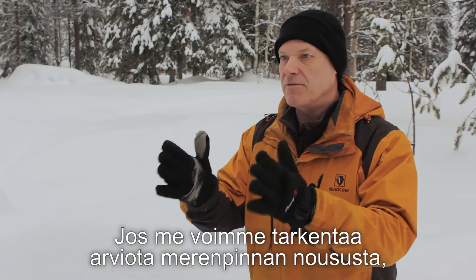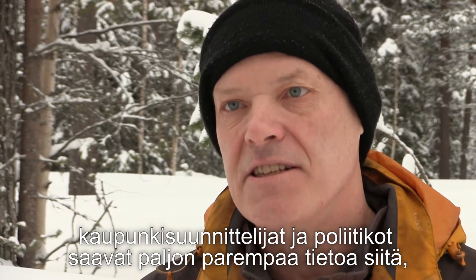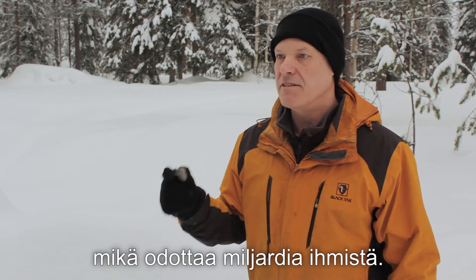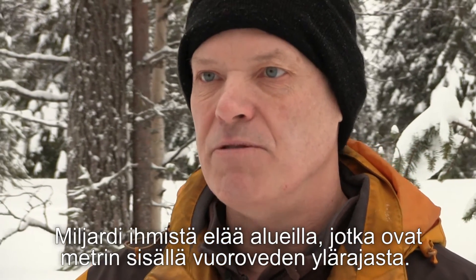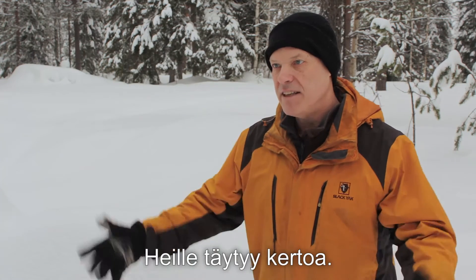If we can narrow down that uncertainty, it will give much better information for planners, city planners, and politicians around the world. About one billion people live within one metre of high tide at the moment — one billion people that would have to move their living place over the 21st century as a result of rising sea level. They need to be told.